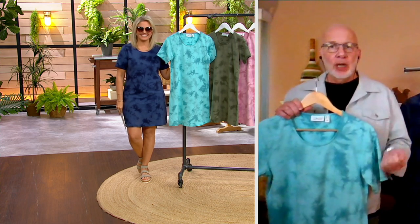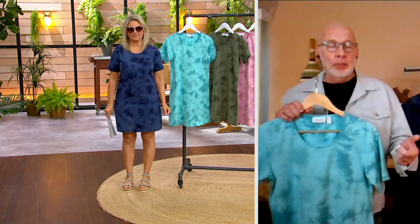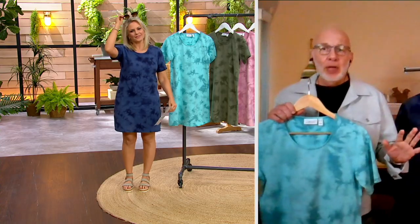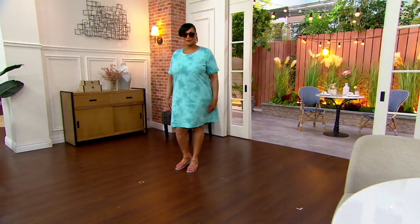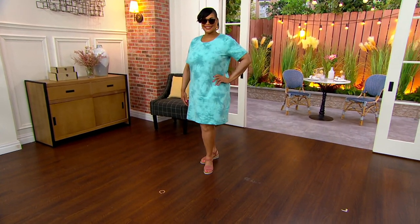It will be a go-to dress for you for whatever occasion you want to use it for — if it's just running around on weekends, meeting your friends for lunch, you could dress it up and go to work, place of worship, out to dinner, theater. There are so many different ways to wear this dress. You could put a little shrug, a jacket, a cardigan over it, or you could just wear it on its own. It's just perfection.